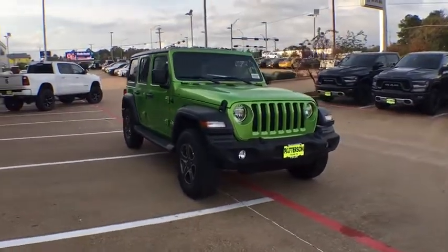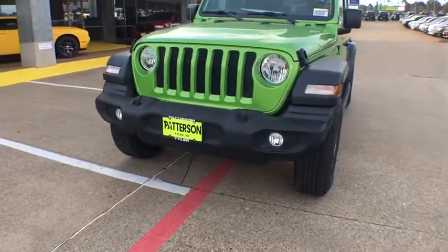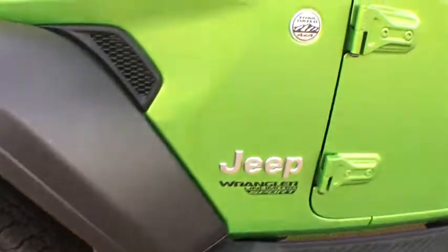Cruise control, front floor mats, four-wheel disc brakes, keyless start, AM-FM stereo radio, rear defrost, auto-off headlights, MP3 player, child safety locks.